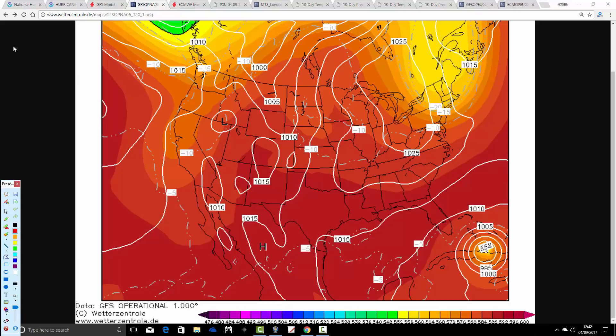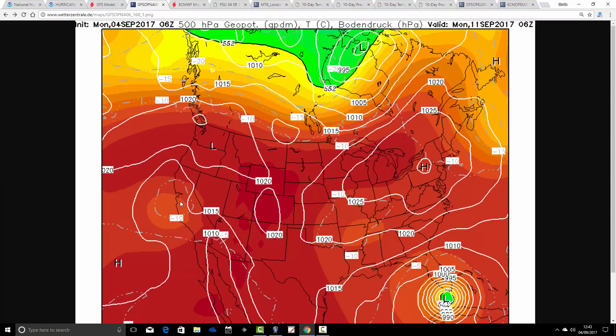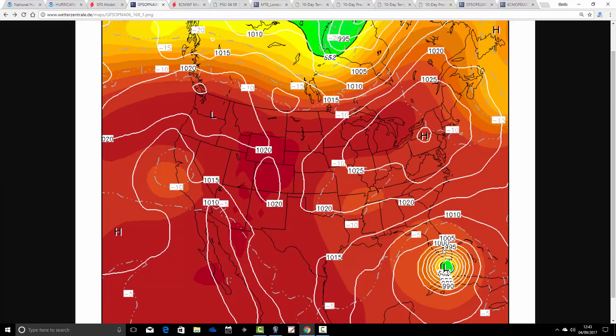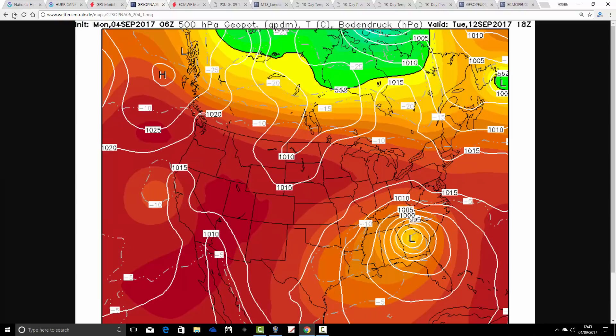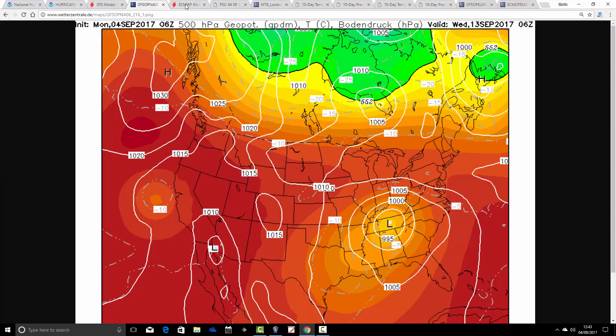The GFS wants to bring this storm into Florida. So this takes us to 6 o'clock in the morning on Monday, the 11th of September, when Irma is a major storm system pushing northwards into Florida, giving a real pasting to Florida for the early part of next week. By Tuesday it's up into northern parts of Florida, and then the storm carries on northwards out of Florida into parts of southeastern America, where it'll be a tropical storm, and it very quickly starts to lose its identity. That's all for the GFS.